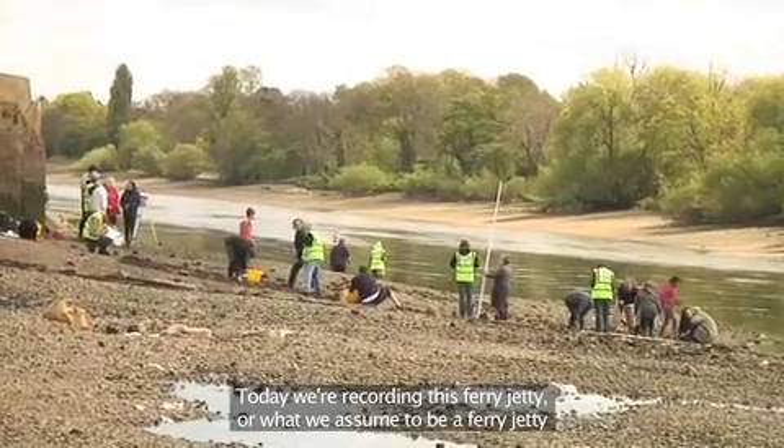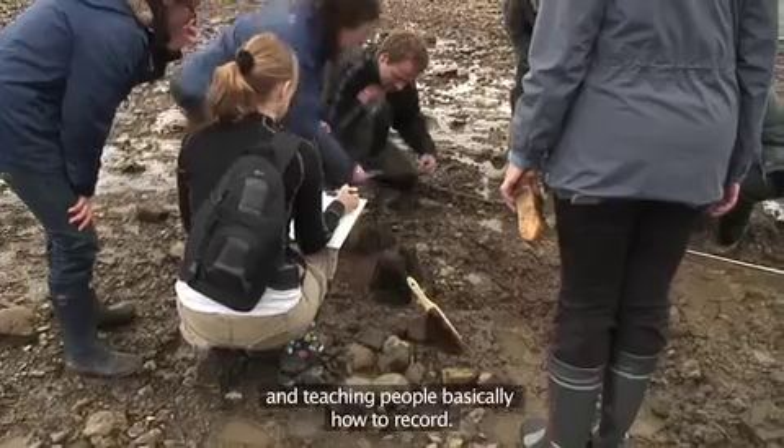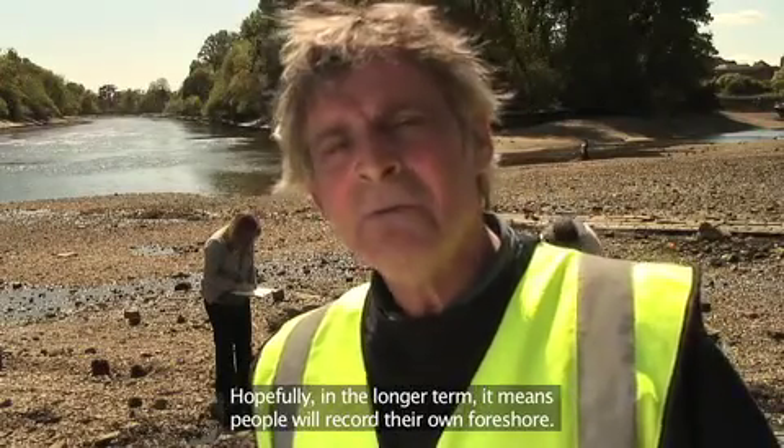Today we're recording this ferry jetty, or what we assume to be a ferry jetty, and teaching people basically how to record. Hopefully in the longer term it means people will record their own foreshore.